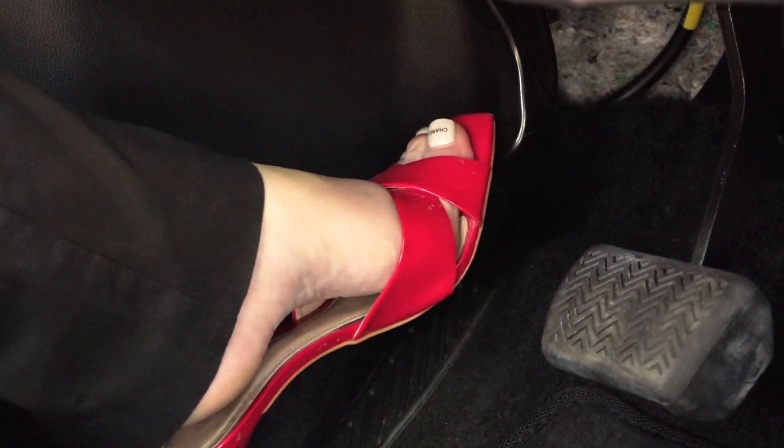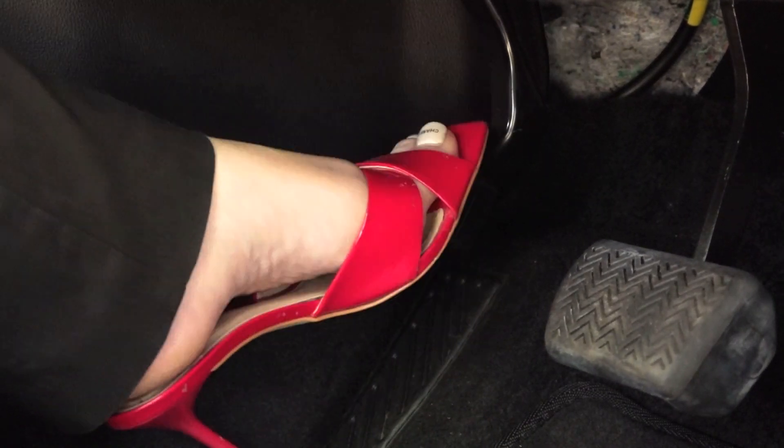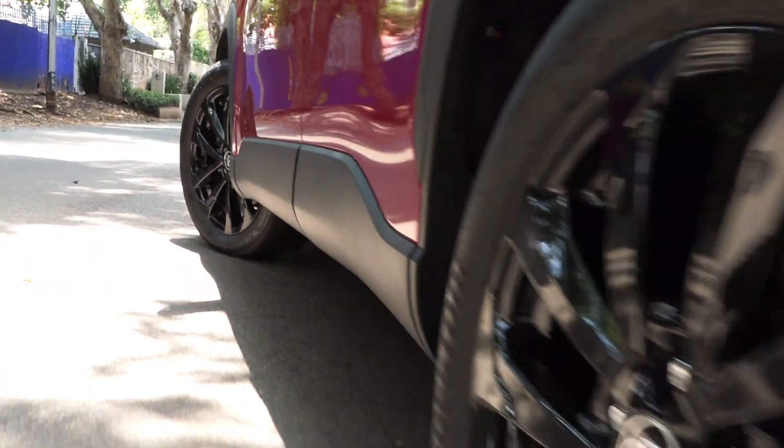Something standard across the range is the push-pedal parking brake — haven't seen this in cars for a long time. The color setup for the GR Sport is two-tone, with a main color offset by black accents, and it's very pretty.